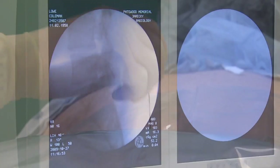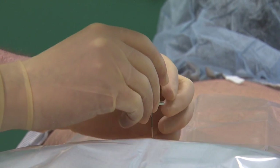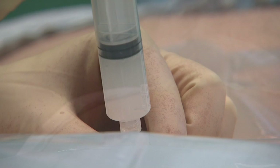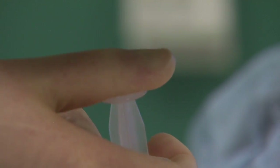We will then guide the needle towards the facet joint. When we have adequate needle placement, we will then administer both the numbing medication and steroid in and around the facet joint. The procedure should take a total of 10 to 15 minutes depending on how many injections we are doing.